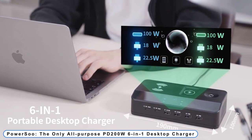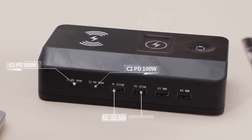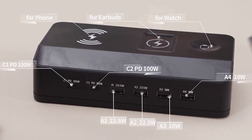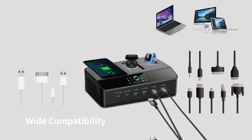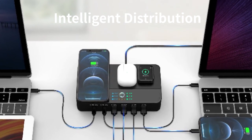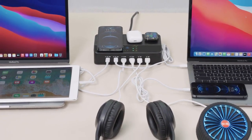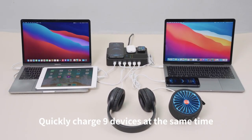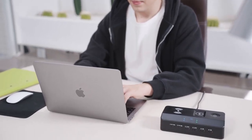Coming to number 5: PowerSue. The only all-purpose PD200W 6-in-1 desktop charger — you may charge all of your electrical equipment. Any gadget that has a USB-A charging connector, supports wireless charging, PD-fast charging, including smartphones, TWS earbuds, and Apple Watch, is permitted. It is your top pick for office or home use since it is the right size, 190 x 100 x 45 mm, and doesn't take up a lot of room.